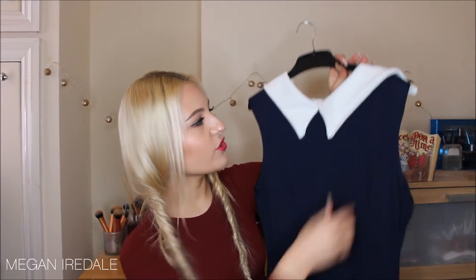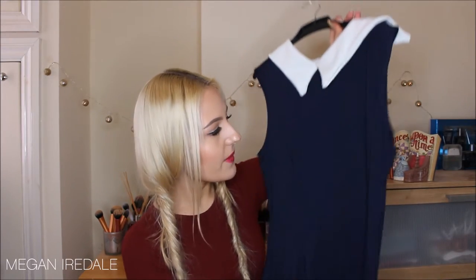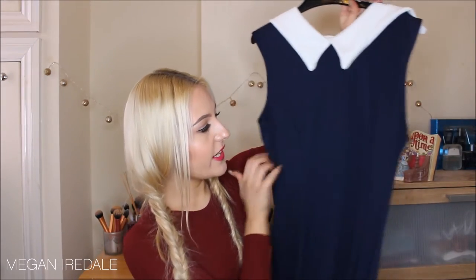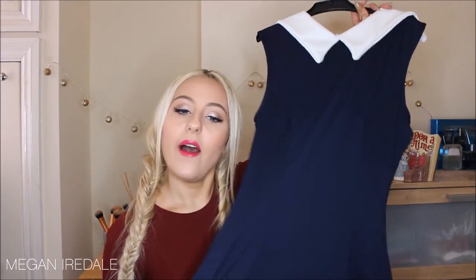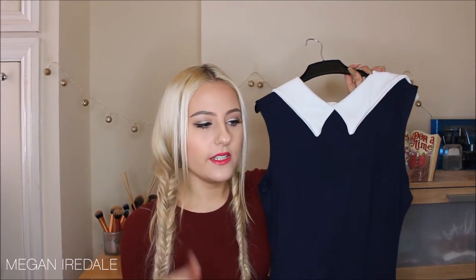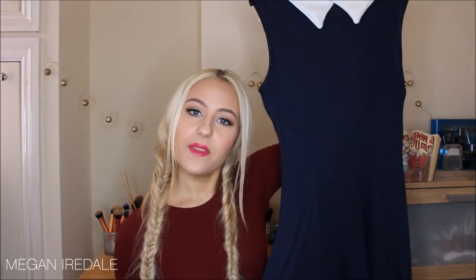Next is another dress — a dark blue skater dress with a really nice white chunky knitted collar at the top. It's a really nice stretch jersey material, simple to throw on for summer. You could wear it with heels to dress it up in the evening, or with pumps, sneakers, or boots to dress it down casually for the day.